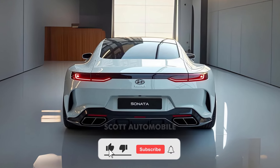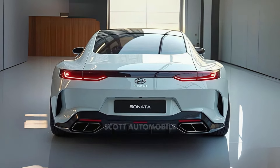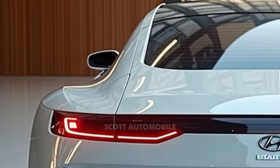Welcome back to Scott Automobile. The 2025 Hyundai Sonata is ready to turn heads with its futuristic look. But what lies beneath that bold exterior is a comfortable family sedan made for everyday driving.